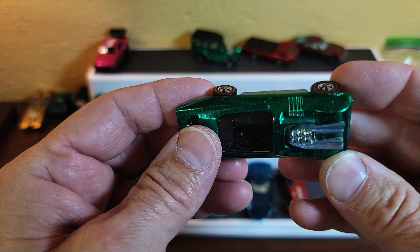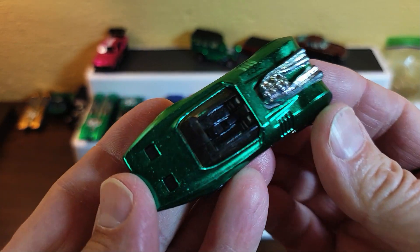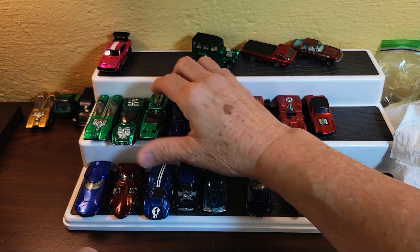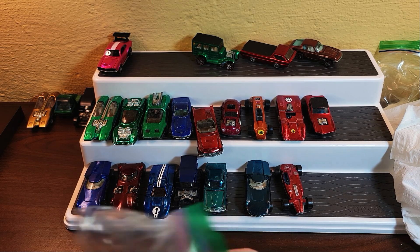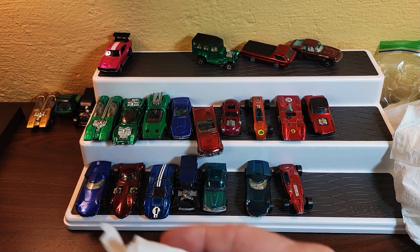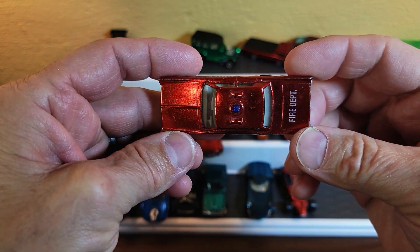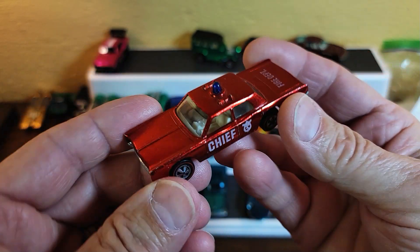That's one of the harder colors I think on the Peeping Bomb — it definitely looks nice. Better than aqua. Bright green. And what is this next one — Fire Chief Cruiser! Bright red Fire Chief Cruiser, actually in very nice shape.